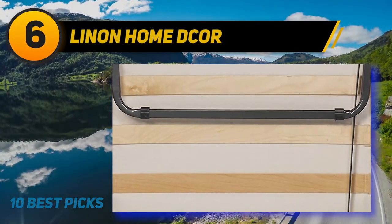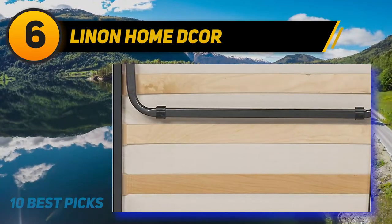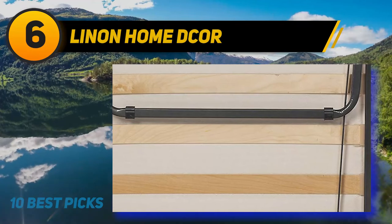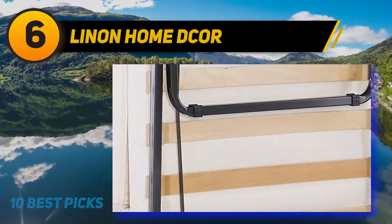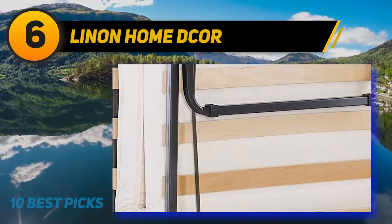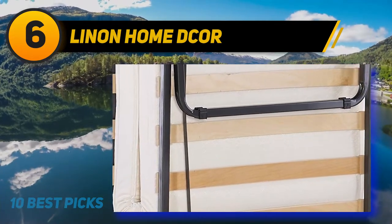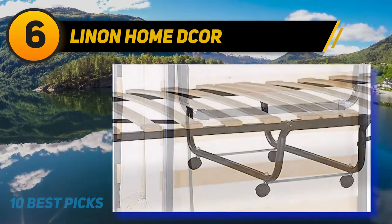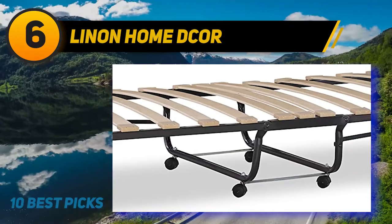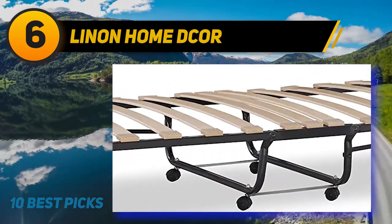At number 6: Linen Homed Core. Available in beige color, the Linen Homed Core Luxor Memory Foam Folding Bed Mattress is a perfect option if you need a guest bed but have no space for a traditional one. This item comprises a steel frame and a mattress of smooth polyester-polyurethane foam finish. It has a beige damask fabric cover with casters for easy mobility and a sturdy metal tube frame with durable wooden slat supports.